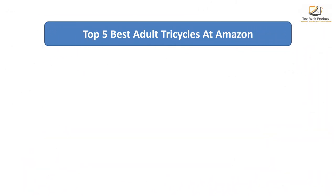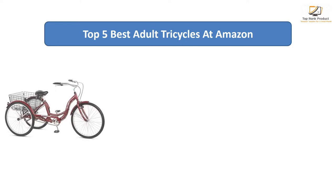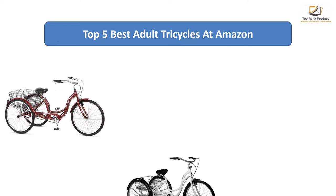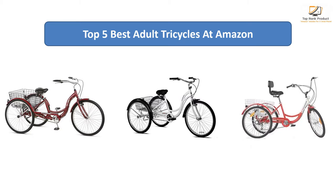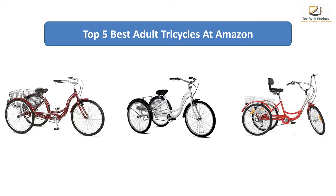Find the best adult tricycles at Amazon. We analyzed consumer reviews to find the top-rated products. Find out which product scored best, and I am going to review the top 5 best adult tricycles on the market.